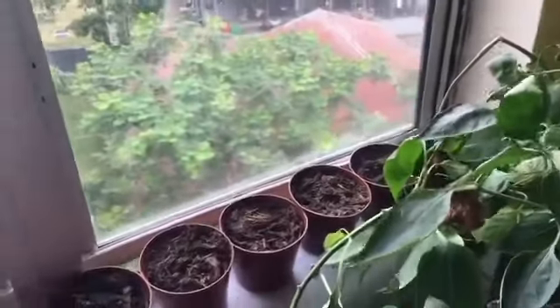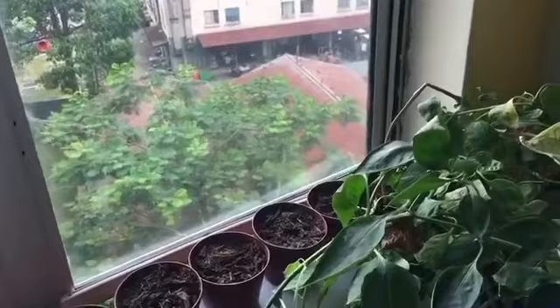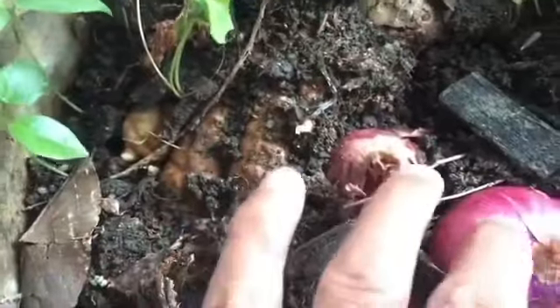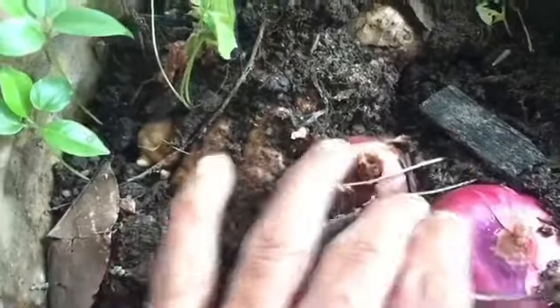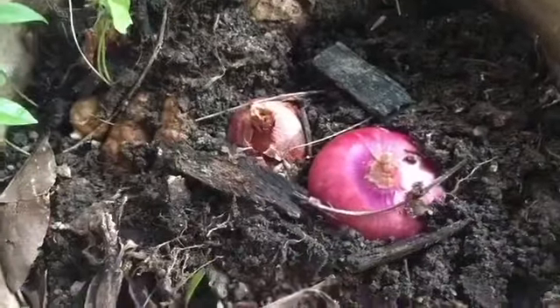I'll let you know what these mystery things are in a couple of weeks once they've germinated. I planted some things elsewhere in the flat. I'm back — I just came here to show you I've planted some onions: one here, one here, and one here. I noticed there was already one planted from a few days ago, so there are two side by side.